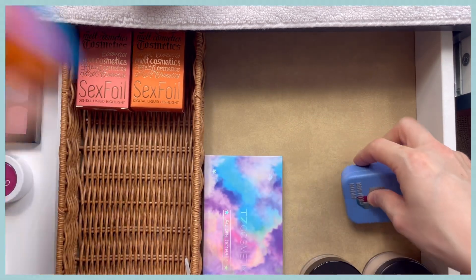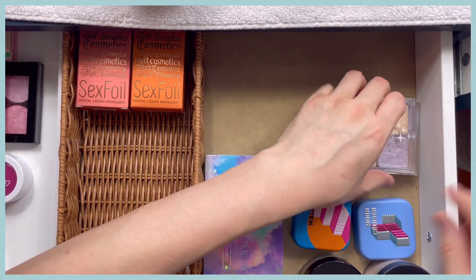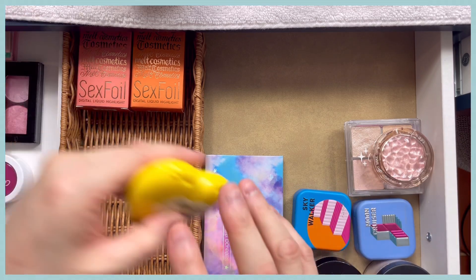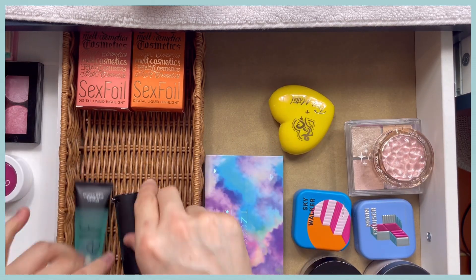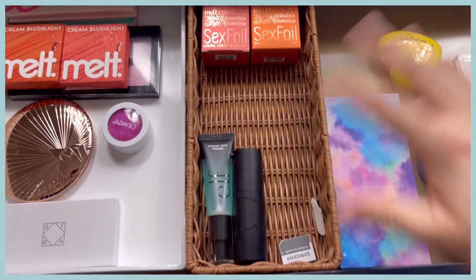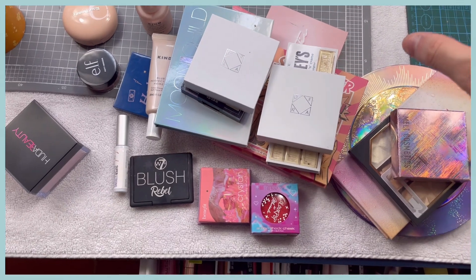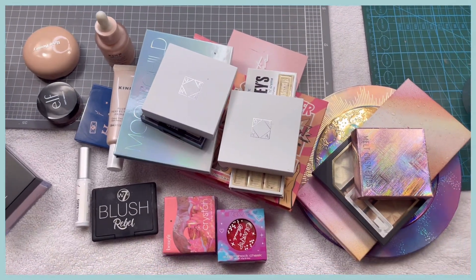That finishes the highlighter side of the drawer. I'm moving some highlighters back in — the Temu one, the Trixie Kim Chi one, and the primer — and that one side of the drawer is done. This is what the drawer looks like now with everything decluttered. I'm actually happy with how much nicer it is. And this is everything I've moved out — there's a ton of stuff to declutter or move to other drawers. I'm excited about that. Let me move this and we'll start on the next drawer.